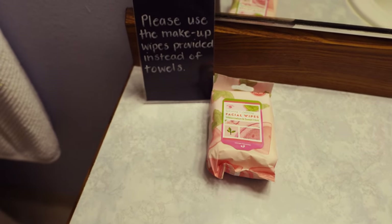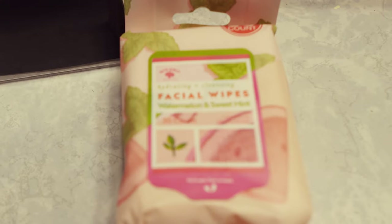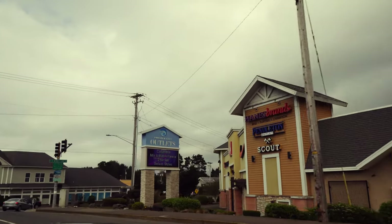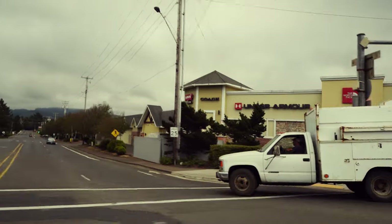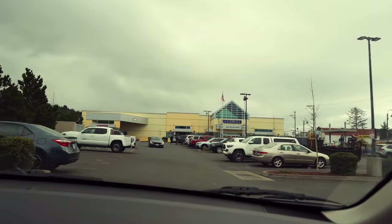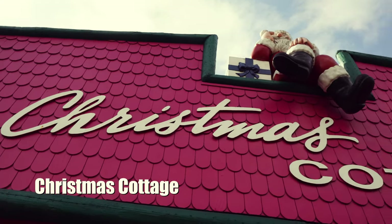There's a note that says make sure you use these wipes, not the towels — and they provide the wipes. If you did forget something, Lincoln City has outlets. They have a gigantic Goodwill store — this is the biggest Goodwill I've ever seen in my life. They even have a massive Christmas shop.